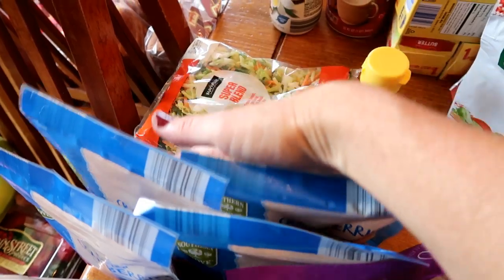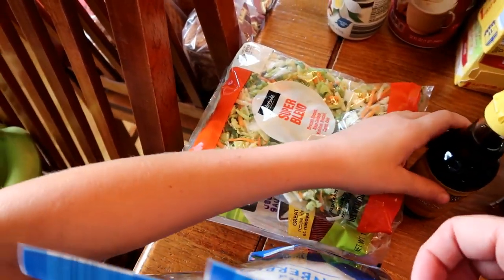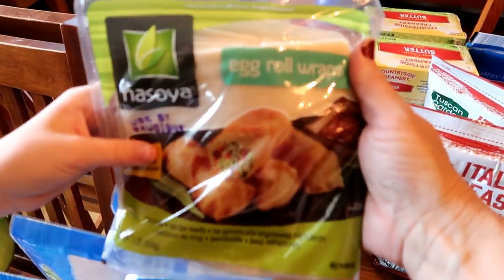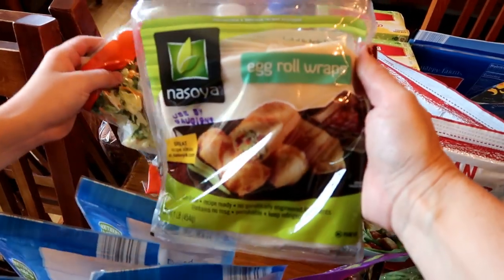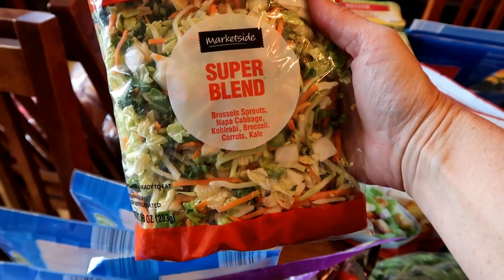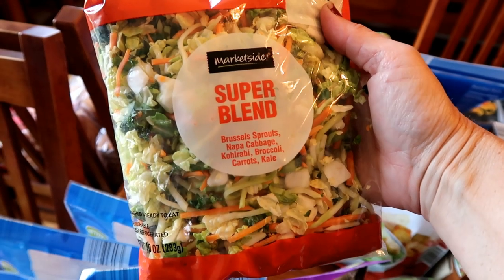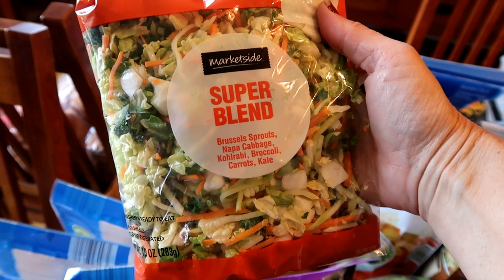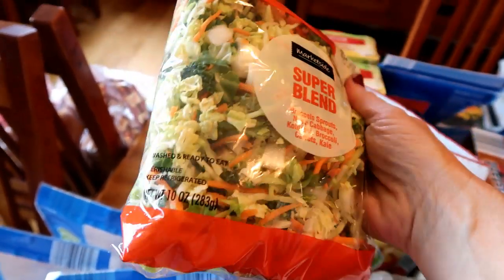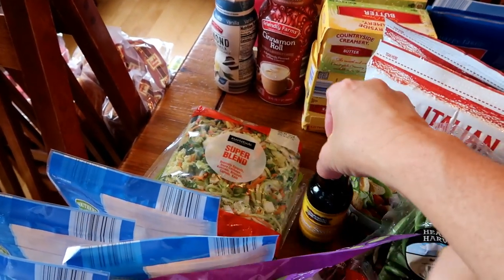One of the things we're doing next week — a brand new recipe — is making our own homemade egg rolls. I've never bought egg roll wraps before; the only brand Walmart carried was Nisoya egg roll wraps. I got a fresh broccoli stir fry mix that has brussels sprouts, cabbage, kohlrabi, broccoli, carrots, and kale. I also had to pick up some sesame seed oil because I was actually out — that does go rancid kind of easily.